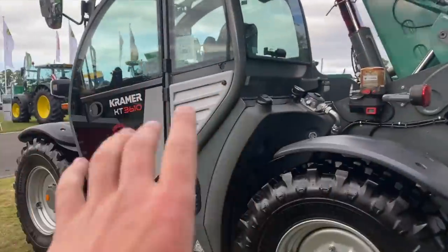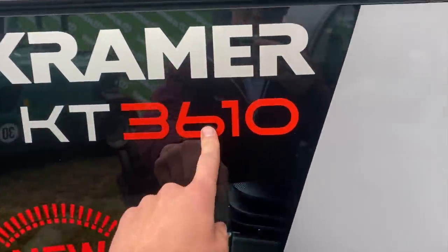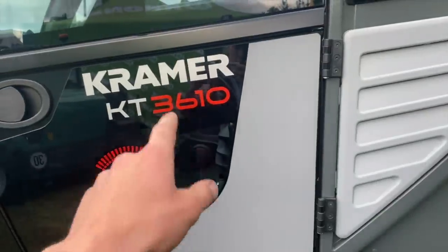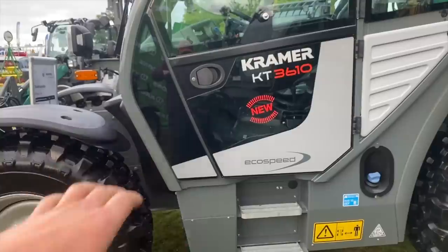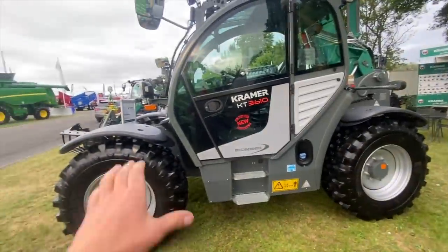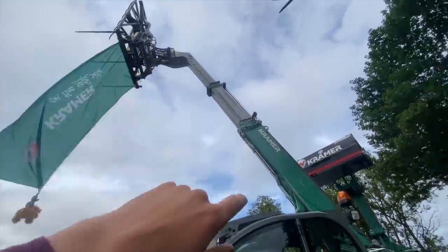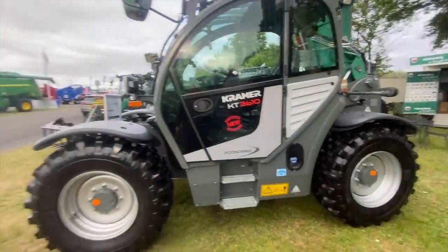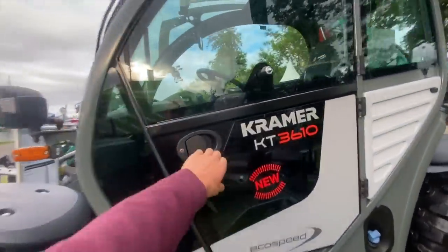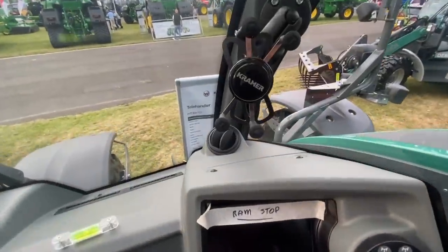This is the machine that's probably most like our JCB at home — the KT 3.610, 3.6 tonne to 10 metres. Ours is a 53660, so this goes another 4 metres, same capacity. The size of the machine is very similar to the JCB — quite a compact machine for reaching 10 metres. It's not fully out but that reaches 10 metres. Quite a nice compact machine. Inside — it's quite nice, similar size. Oh, there's a wee phone holder — that'll do.